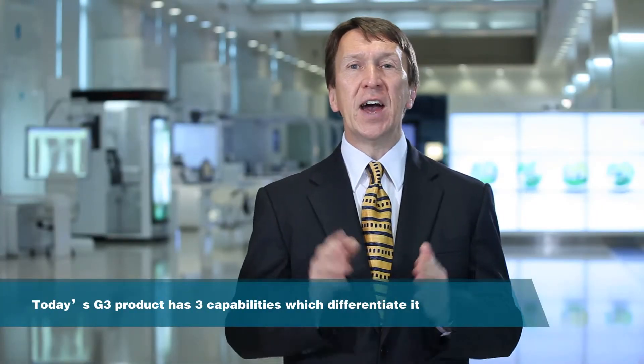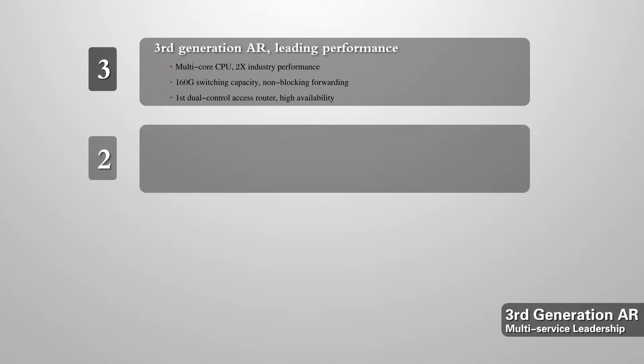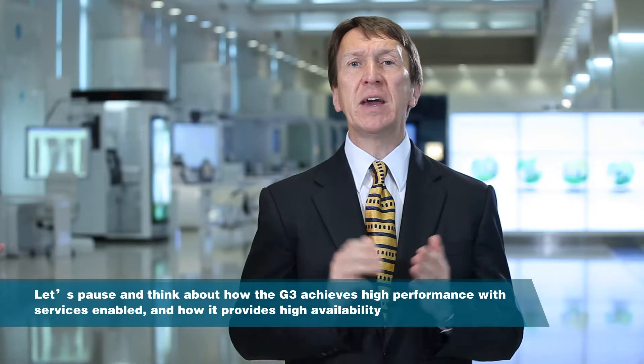The AR G3 router has three capabilities that differentiate it. First, it offers industry-leading performance — 2X the competition — with its multi-core design, 160 gigabits per second of switching capacity, and non-blocking forwarding. It provides multiple wired and wireless interface options for both inter- and intra-site connectivity. And it's very much an all-in-one integrated solution, offering routing, switching, and services — which might be offered by Huawei, or even by a third-party developer. Let's think about the characteristics of the G3 that give it the performance and flexibility that make it so powerful.